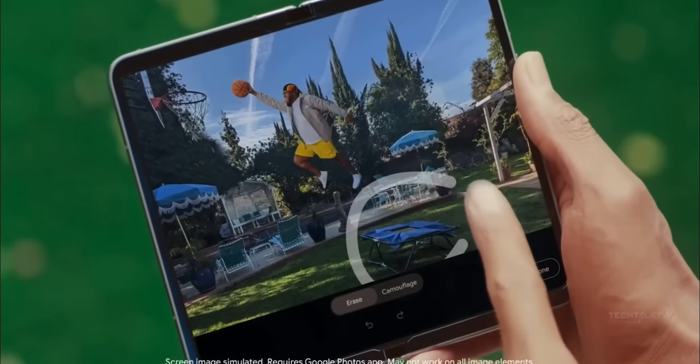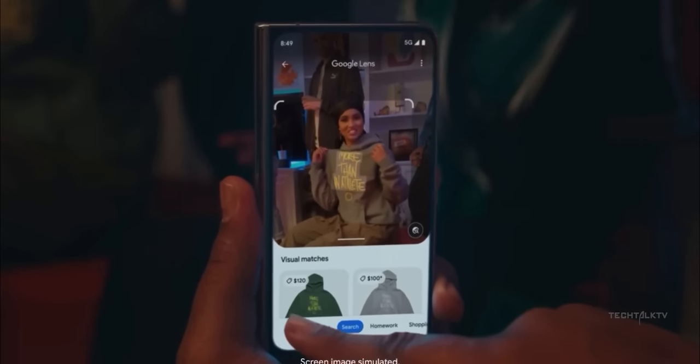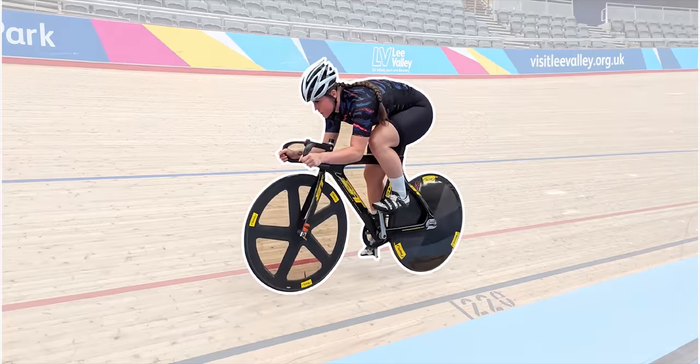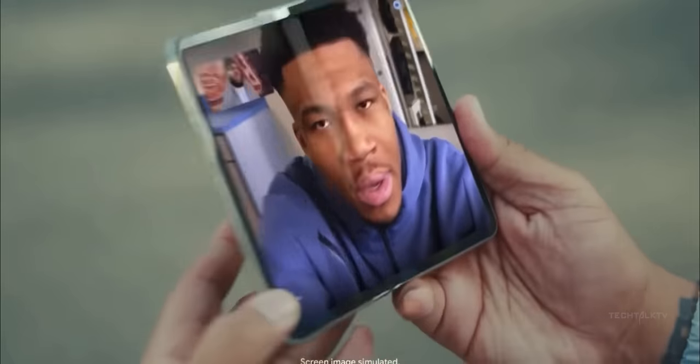The Pixel Fold comes with all the Google software features you get on their regular Pixel phones, such as Magic Eraser, Photo Unblur, Cinematic Video, Motion Mode, Realtone, Live Translate and Interpreter, long software support, and more.